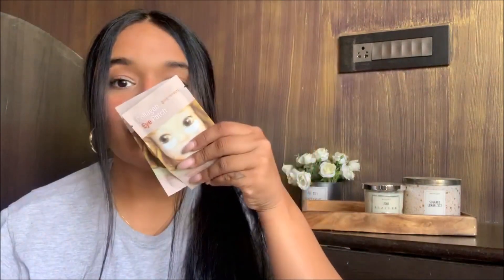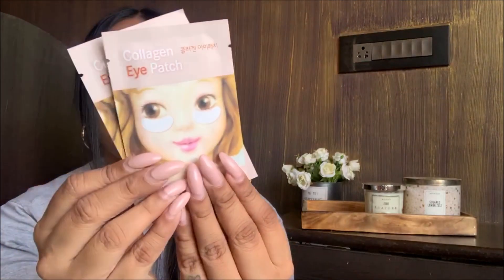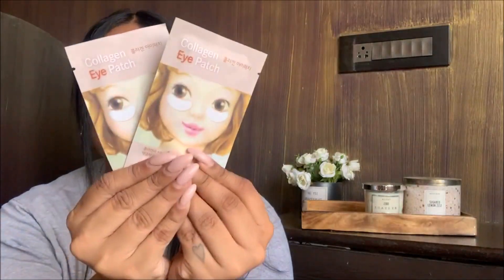The first things I'm really excited for — I got a lip patch, and two collagen under-eye masks. This is the Etude House collagen eye patch and you get two in one pack. This is for 200 rupees, so 100 rupees each. I'm so excited to just use this.